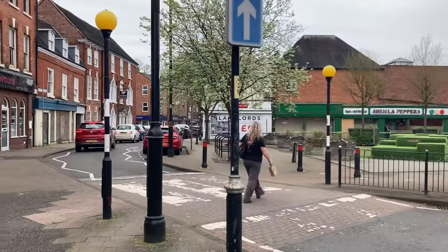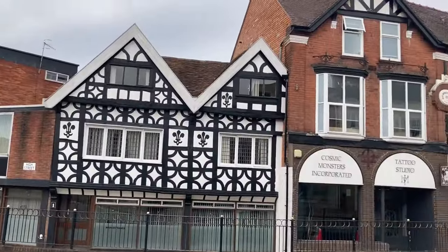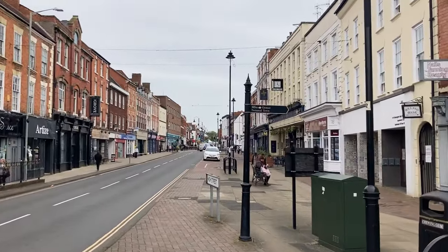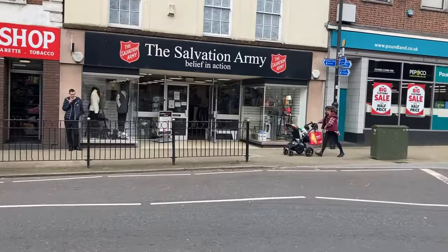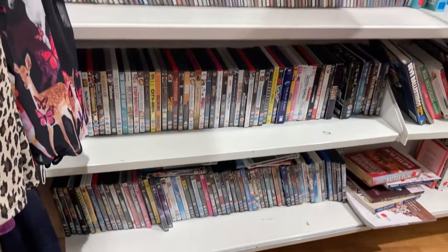No charity shops down this end of town, but there's a lovely little park here and a nice building. We're gonna go back up that way — hopefully that's where all the charity shops are, CEX and everything else. First up we've got a Salvation Army, we've got to go across the road.